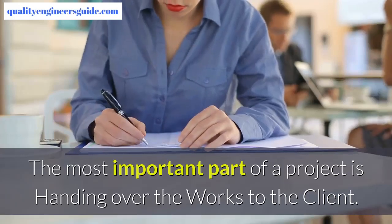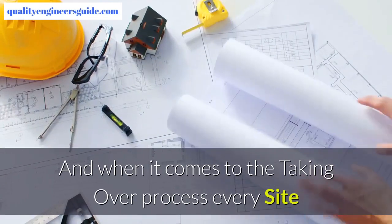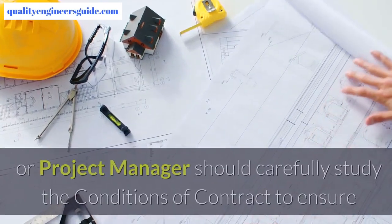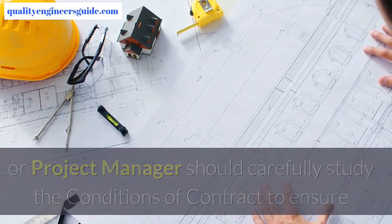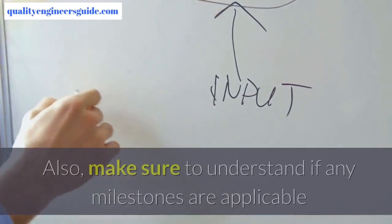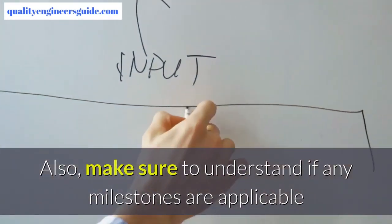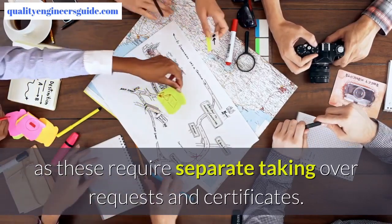The most important part of a project is handing over the works to the client. When it comes to the taking over process, every site or project manager should carefully study the conditions of contract to ensure that the correct notices are given in writing to the engineer. Also, make sure to understand if any milestones are applicable, as these require separate taking over requests and certificates.